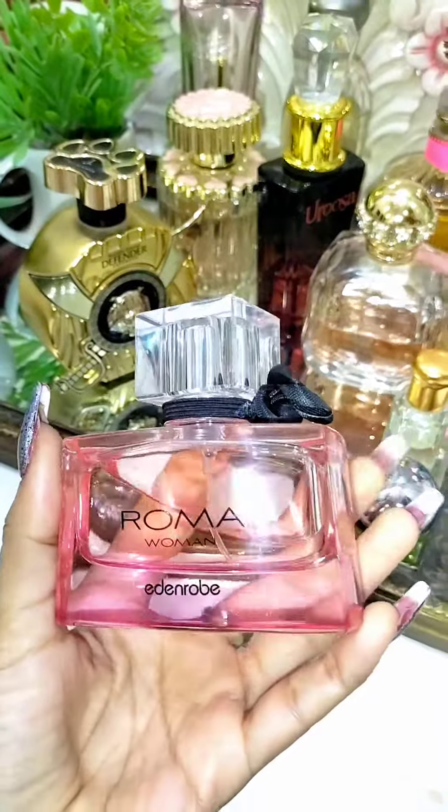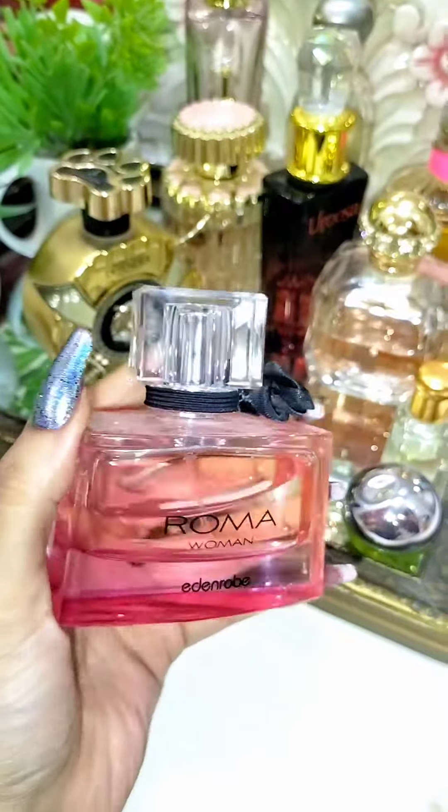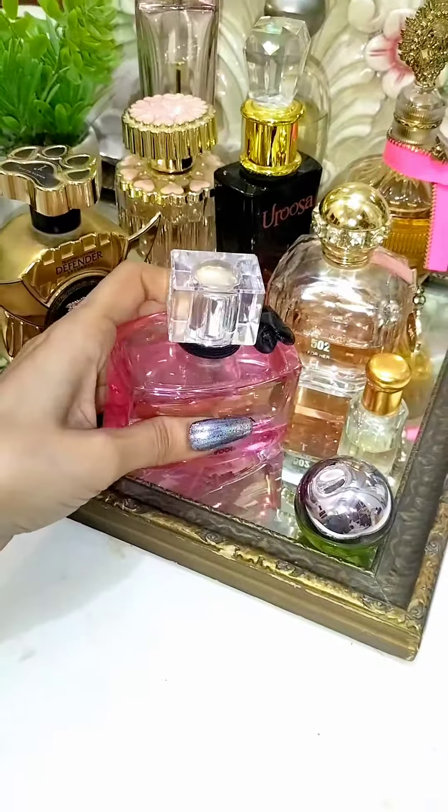And then this is from Edenrobe. This is a really good perfume too. I love this one — the bottle's cute too.